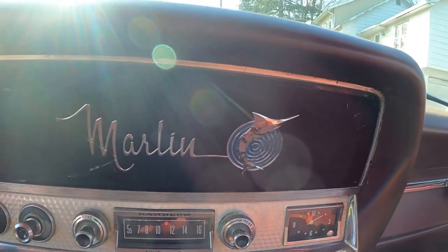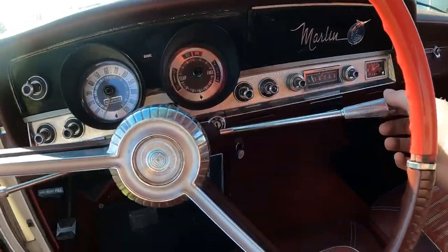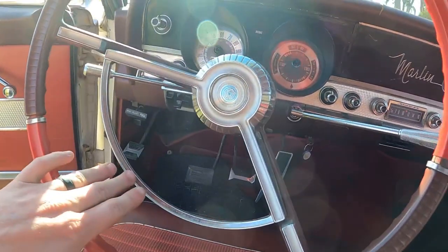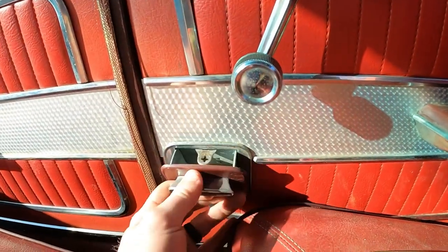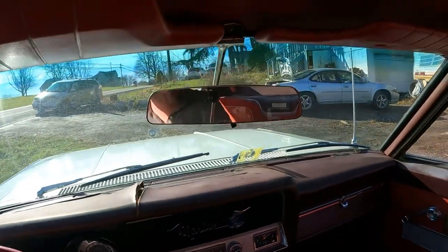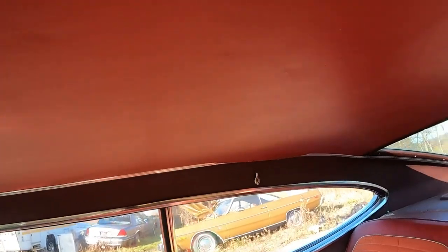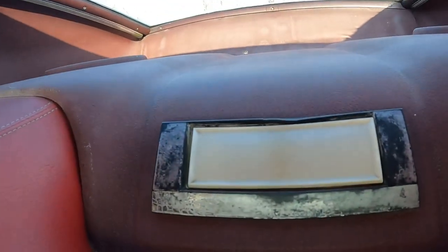There's a Marlin badge on the dash. Coming back to the steering wheel — this is a three-speed on the tree, so you shift with this. You've got your turn signals here and a nice-sounding horn. Of course there's an ashtray in the back for passengers too. The rear seat has an armrest, which is a nice touch. You've got a rearview mirror mounted at the top, nice sun visors, a clean headliner, and a coat hook in the back.